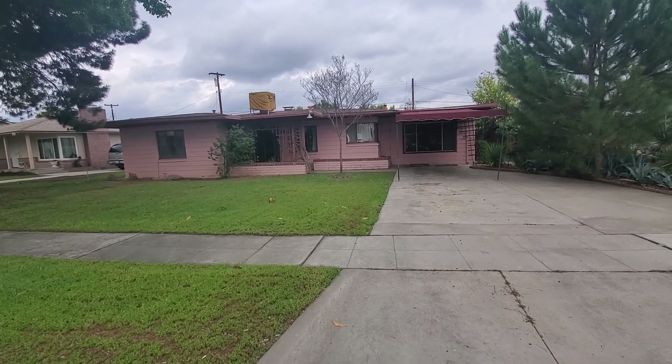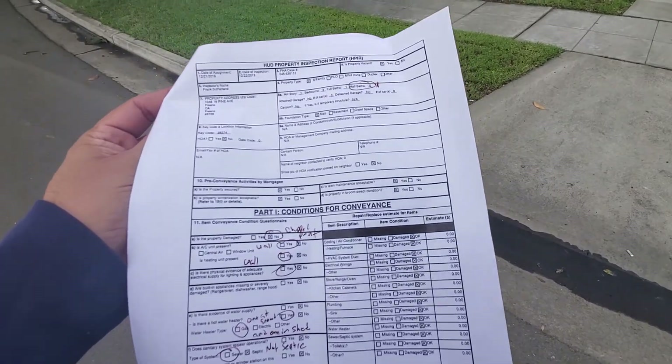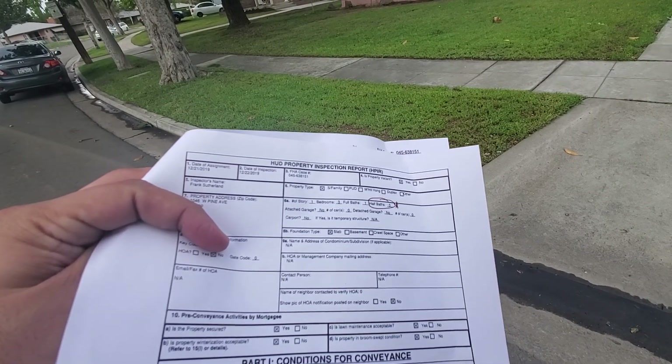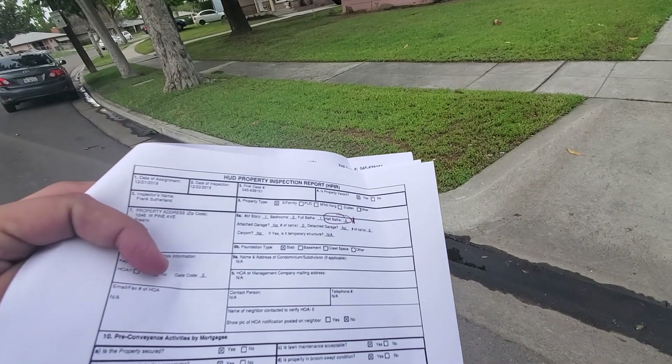Some of the things right off the bat on this home property inspection sheet — he's got a bunch of stuff that is different. For instance, the number of stories he put one, bedrooms three, full baths one, half baths zero. There are half baths.